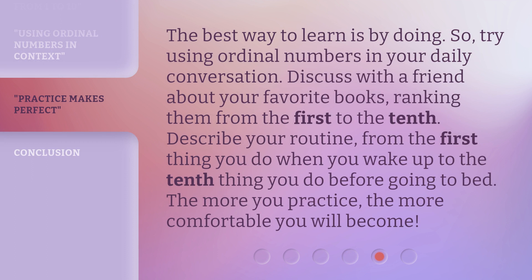The best way to learn is by doing. So, try using ordinal numbers in your daily conversation. Discuss with a friend about your favorite books, ranking them from the 1st to the 10th. Describe your routine, from the 1st thing you do when you wake up to the 10th thing you do before going to bed. The more you practice, the more comfortable you will become.